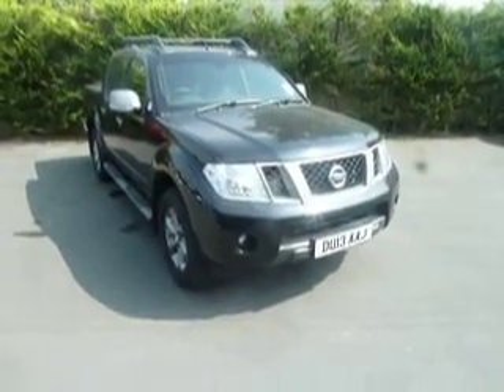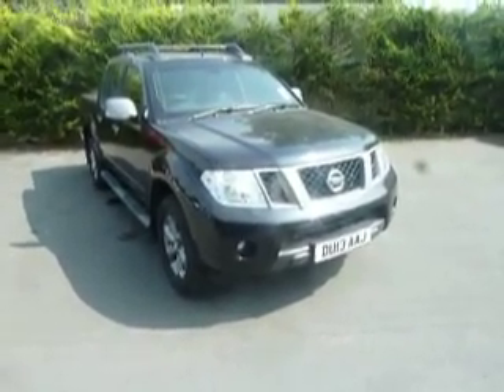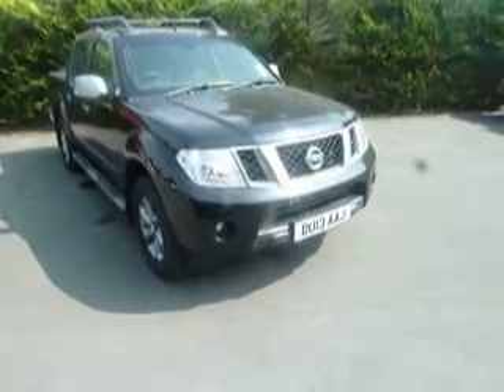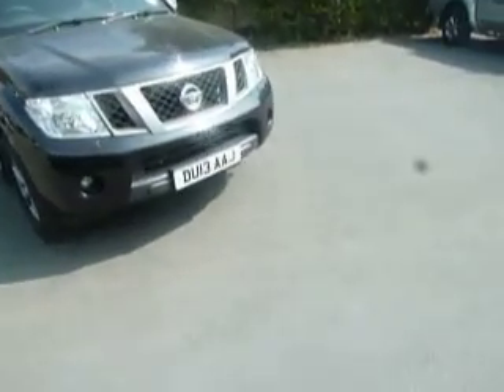Hello and welcome to JT Hughes Nissan on Oswald Street. My name is Dan and today I'm going to show you around this Nissan Navara. This is a 2.5 platinum edition which is in black, as you can see, and it's a 13 registered car.